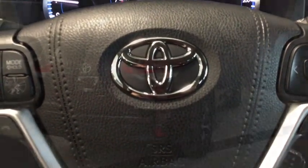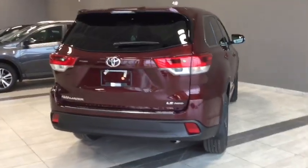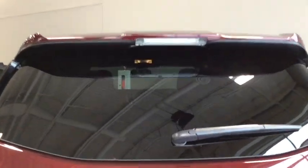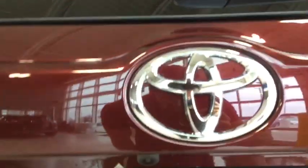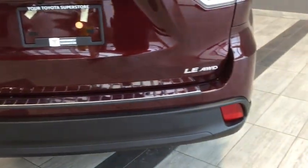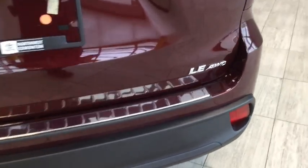Looking at the back of our Highlander, we have that rear window wiper plus the inlay defrost in the back window. Just underneath our emblem we have the backup camera giving us an extra set of eyes, and the chrome plate is a nice touch. We also have our LE all-wheel drive badging.